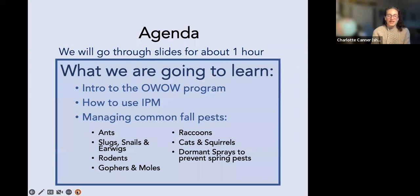Today we have a big program. We'll go through slides for about an hour to an hour and ten minutes. This will be recorded, so if you have to leave you can catch the end in the recording. We're going to start with our Water World program, how we use integrated pest management, and then we'll talk about managing common fall pests: slugs, snails, earwigs, rodents, gophers, moles, raccoons, cats, squirrels, and dormant sprays.